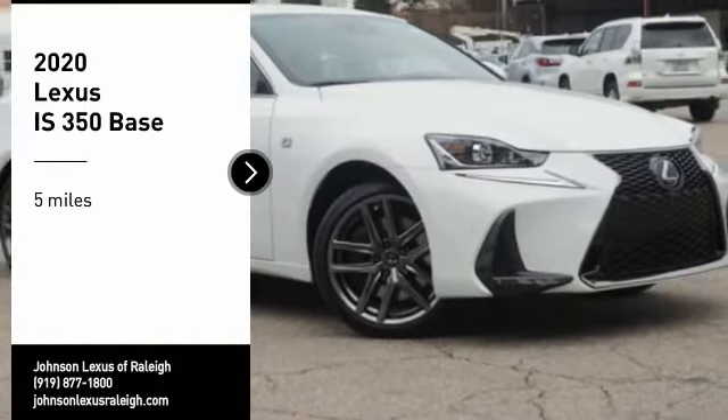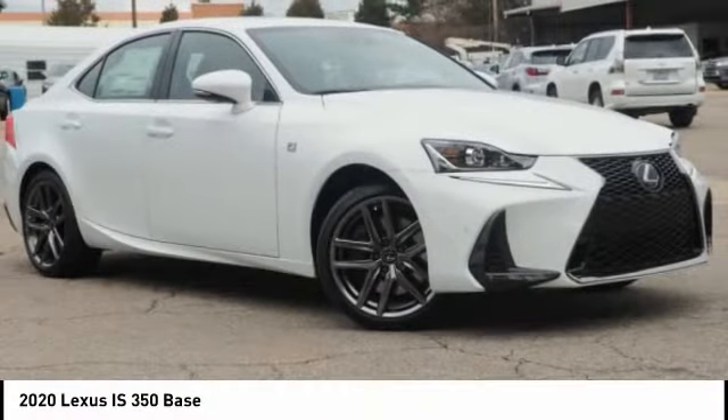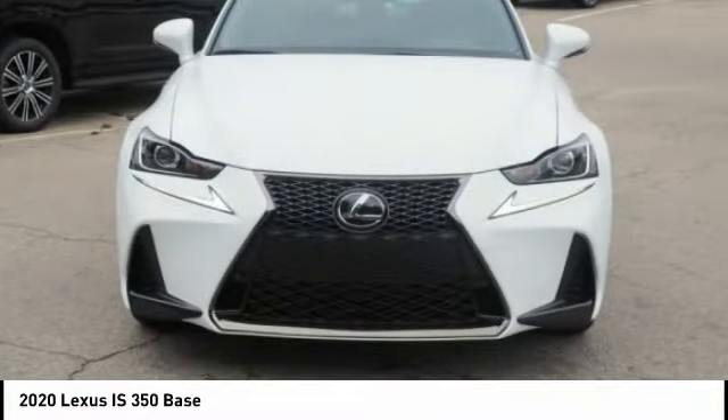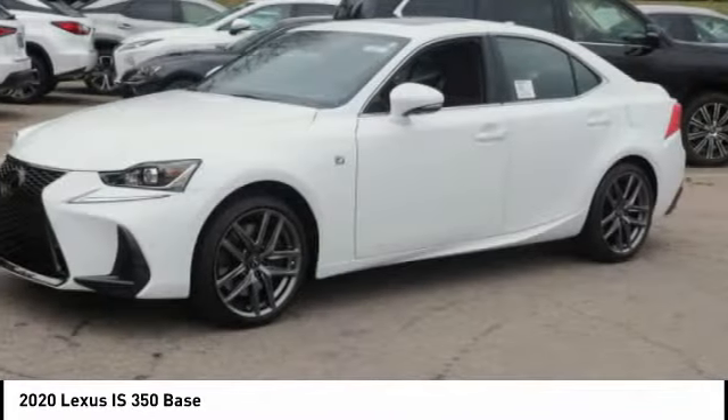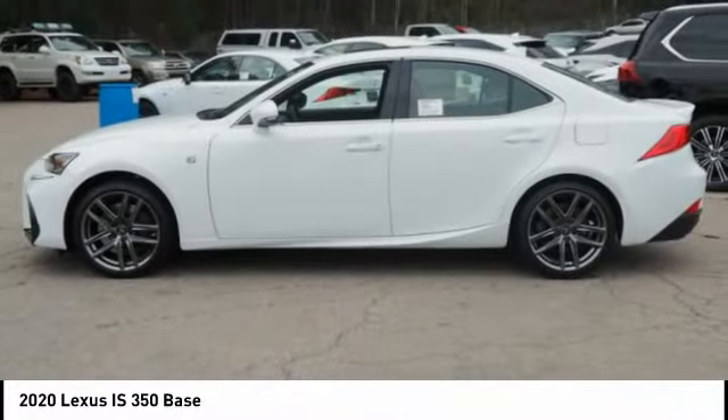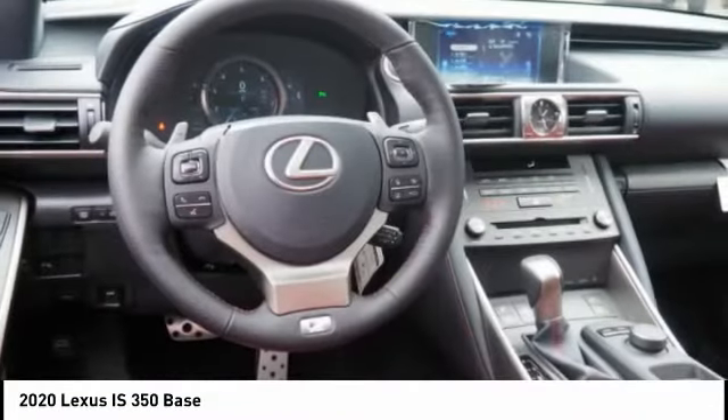Come test drive the 2020 IS350. With a long list of standard luxury and convenience features, the IS350 is a joy to drive. A 3.5 liter V6 engine ensures you get where you're going quickly and in style.